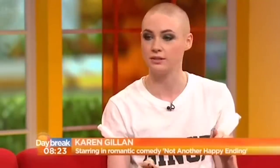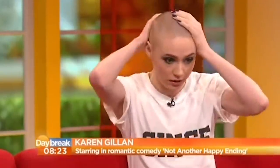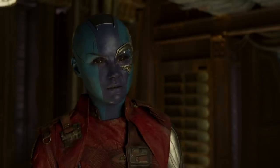'I found the whole thing hilarious at the time, I was like, ha ha, I'm bald! And then I woke up in the morning and I was like, oh god, oh god!' By the time she reprised her role in Guardians of the Galaxy Vol. 2, her makeup's design had undergone a slight modification.